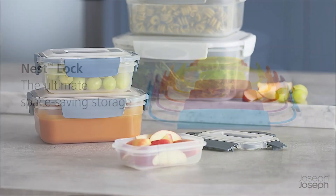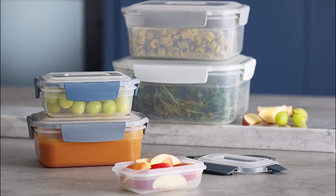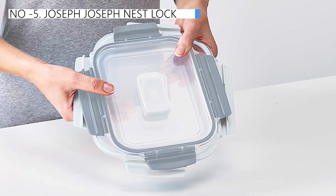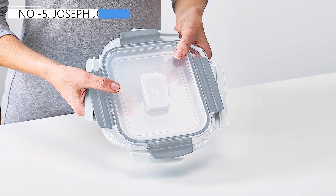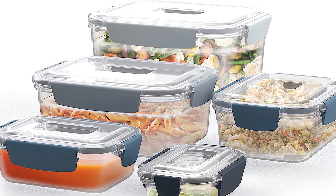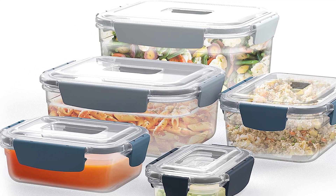Additionally, the hinged snap locks offer longevity to the set. However, while plastic containers are not as durable or long-lasting as their glass counterparts, the Nest Lock set fared well in terms of scratch, stain, and odor resistance, though it is recommended to be selective about the contents to preserve the transparency of the plastic.